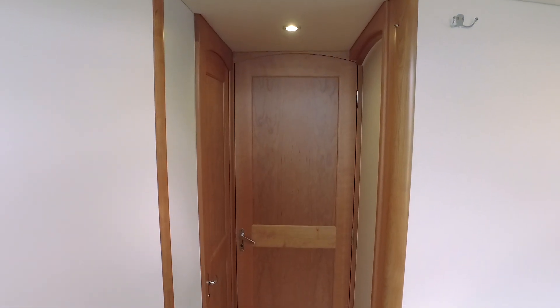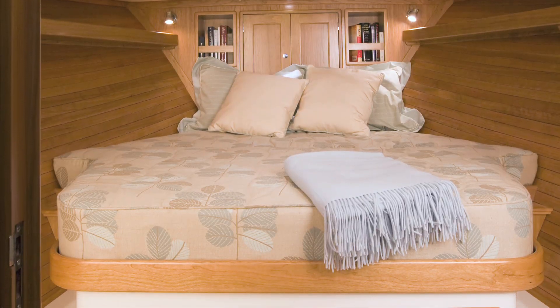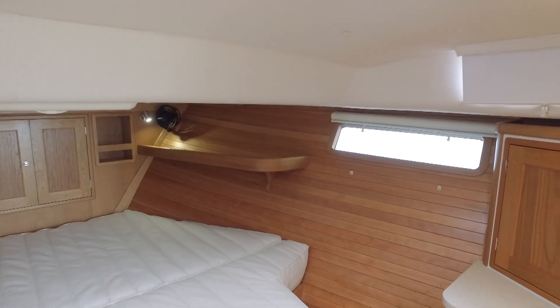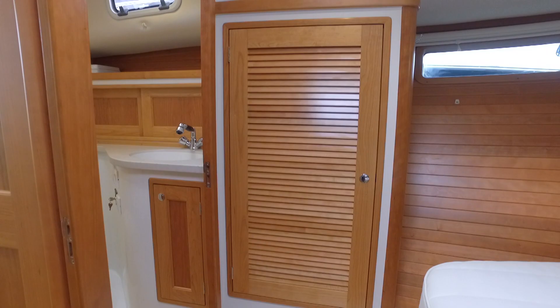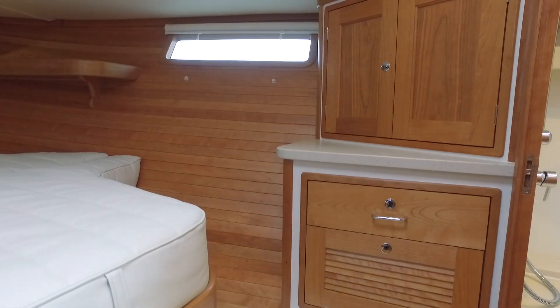We enter the master through a two-panel privacy door and find a queen-size berth, two windows, two port lights, two overhead hatches, along with hanging storage to port and more storage to starboard.